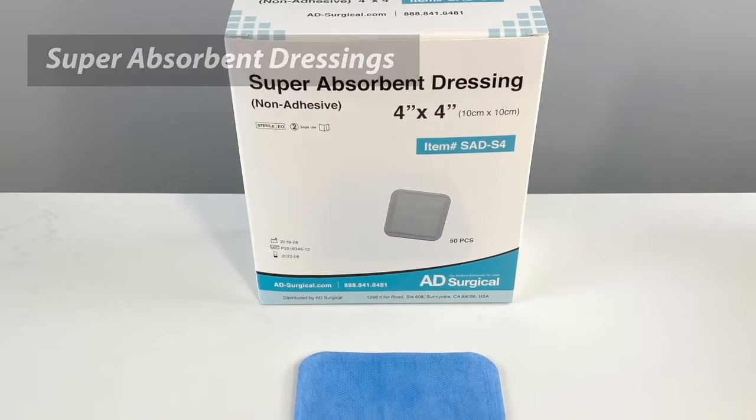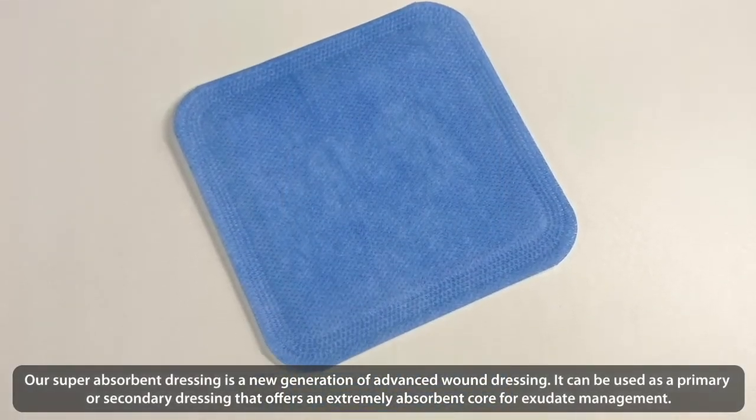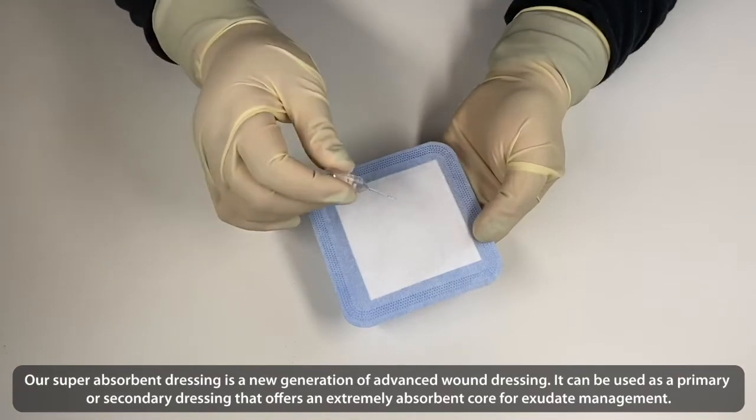Super Absorbent Dressings. Our Super Absorbent Dressing is a new generation of advanced wound dressing. It can be used as a primary or secondary dressing that offers an extremely absorbent core for exudate management.